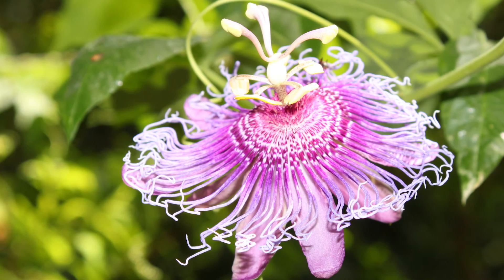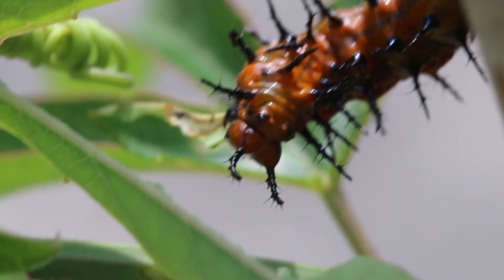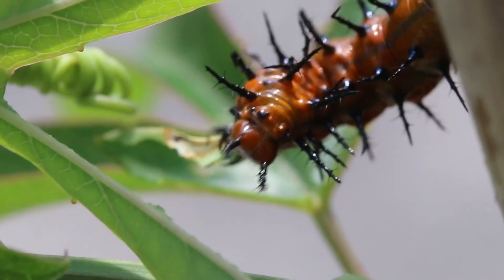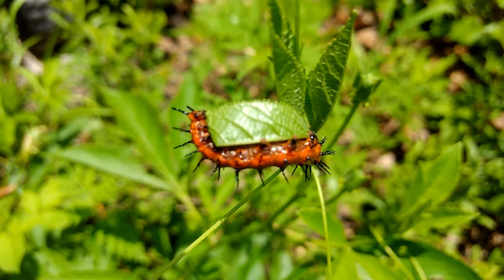Both milkweeds and passion vines should be planted in good supply because caterpillars in their last stages will consume large amounts of their leaves. But don't worry — even if these plants are eaten all the way to their stems, they will grow back from the roots.